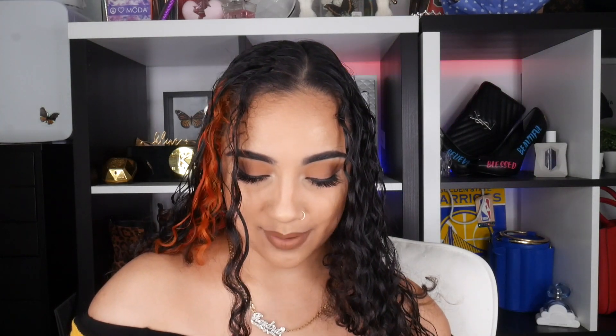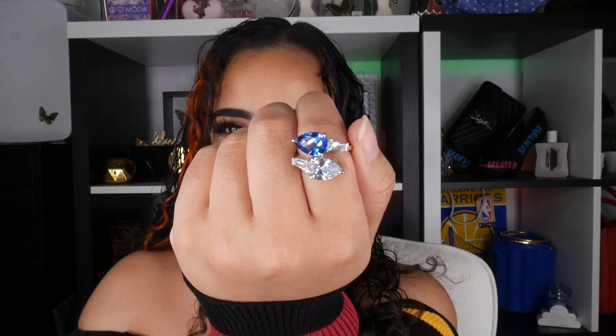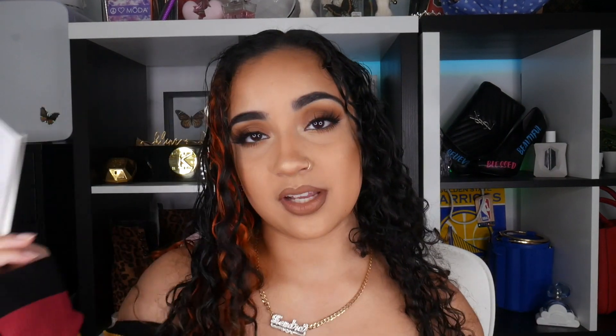The next ring came in the same box and it is so beautiful. I cannot wait to wear it — my nails aren't done right now so I feel like I can't wear it yet. But this ring is so gorgeous; it has a blue stone and the way it sparkles is amazing. The last piece also comes with its certification and jewelry care guide, and it is another gorgeous sparkling ring.